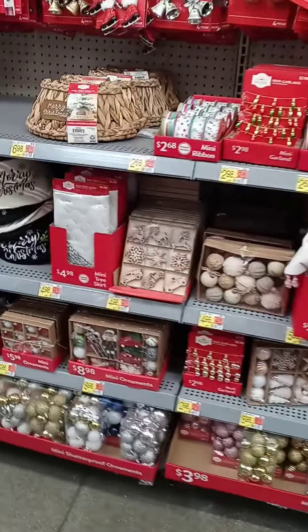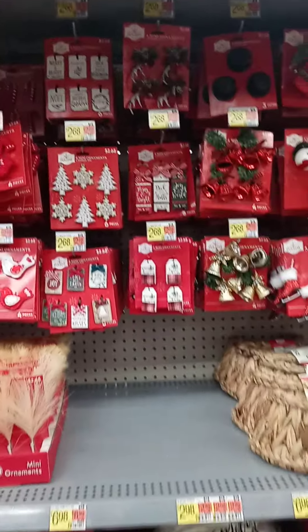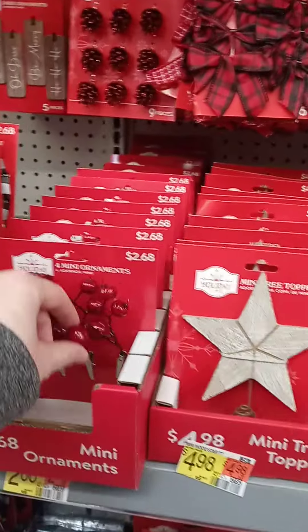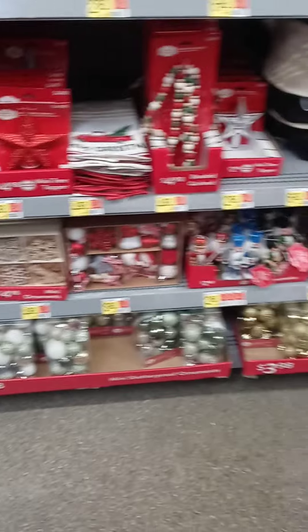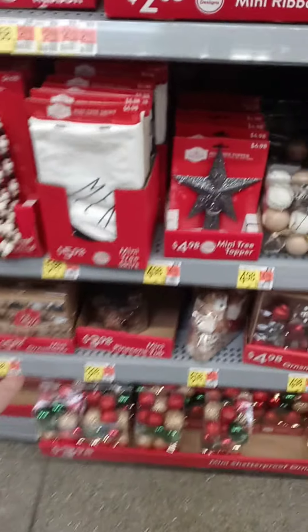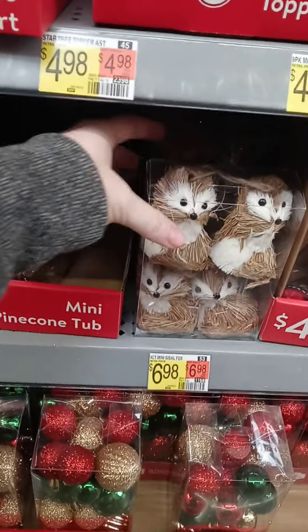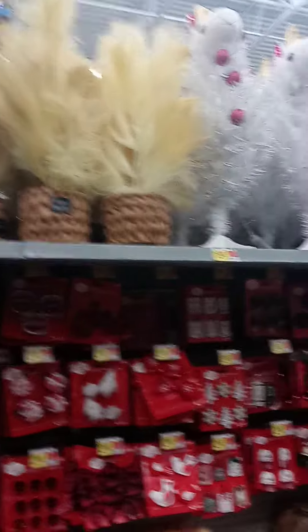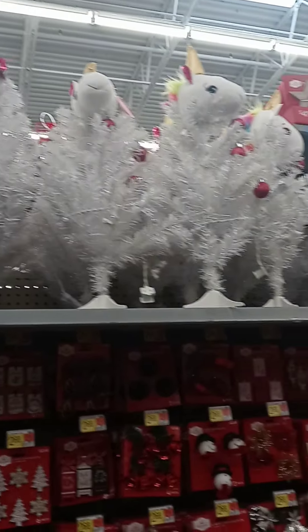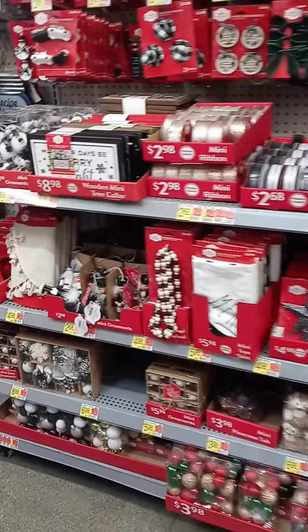These are the kind that clip onto the branches of a Christmas tree — little tiny mini balls, and little mini pinecones, that is cute. We've got little mini Christmas trees up here, and look — there's unicorn Christmas trees, there's a rainbow one. So we've got a lot of stuff here.